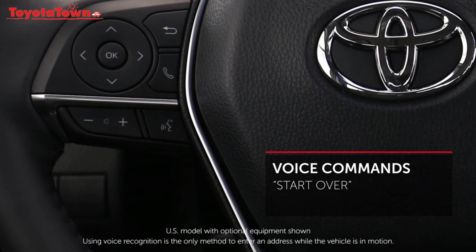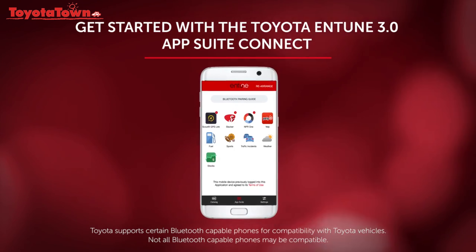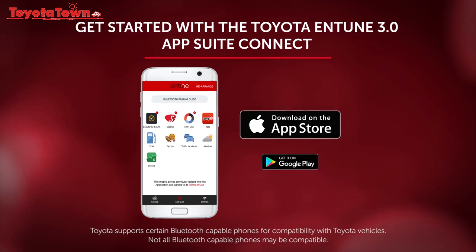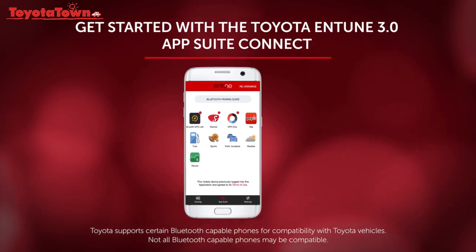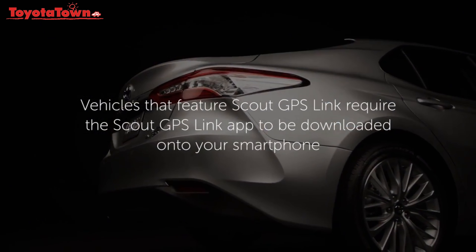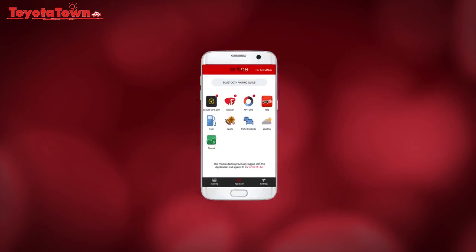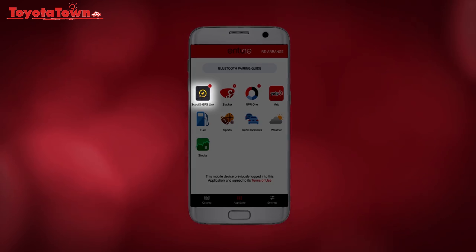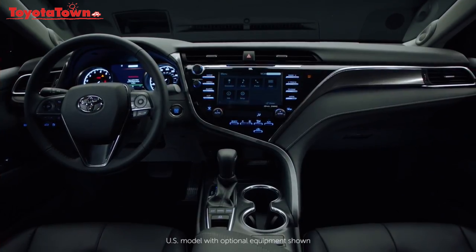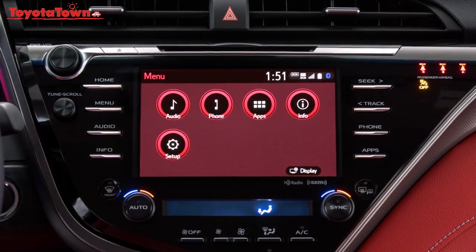Say 'start over' to begin a new search or say 'cancel.' To get started, first download Toyota Entune 3.0 AppSuite Connect to your smartphone from the Apple App Store or Google Play Store and pair the smartphone to your Toyota using Bluetooth. For those vehicles that feature Scout GPS Link rather than embedded navigation, you'll also need to download the Scout GPS Link app onto your smartphone. After that, just log in on your compatible smartphone, start the Entune 3.0 AppSuite Connect and if needed Scout GPS Link, and you're ready to go. The user-friendly system operates similarly to the functions and features on your smartphone and is designed with an active mobile lifestyle in mind.